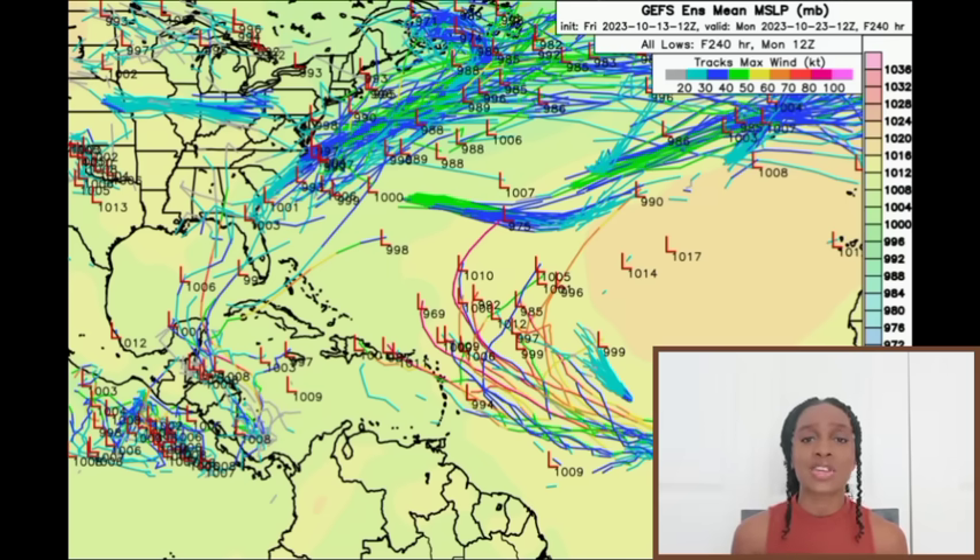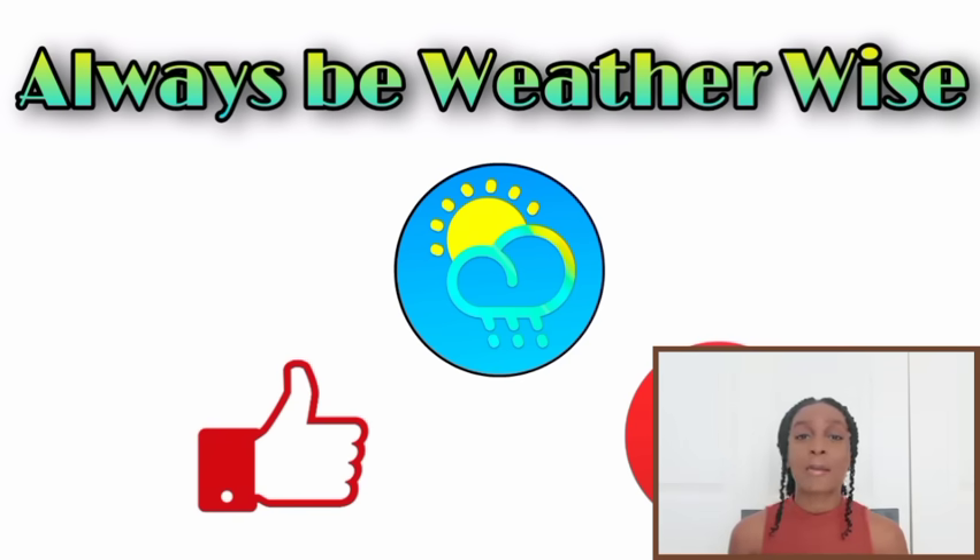I will keep track of the system for you guys as per usual, and that is pretty much it for this update. I trust and hope that you found it to be quite informative. If you have any questions, please leave them in the comments and I'll respond as soon as I can. Remember to be weather-wise.